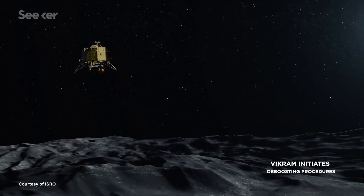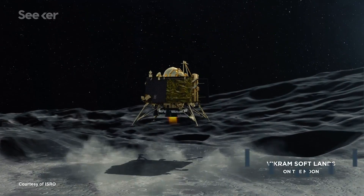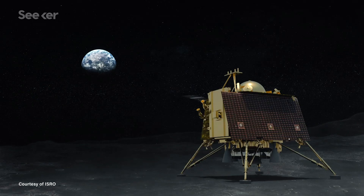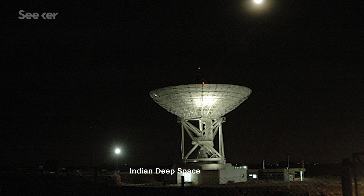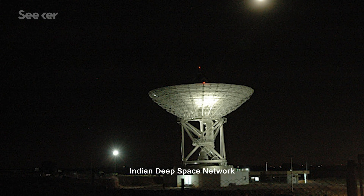You're probably wondering how we'll be getting any of this information back to us. This is where the Vikram lander comes in. Vikram will be in communication with Pragyan, and anything the rover finds will be reported back to Earth via the Indian Deep Space Network. The orbiter will also operate independently with the IDSN, so the team can contact it no matter where it is in its orbit.